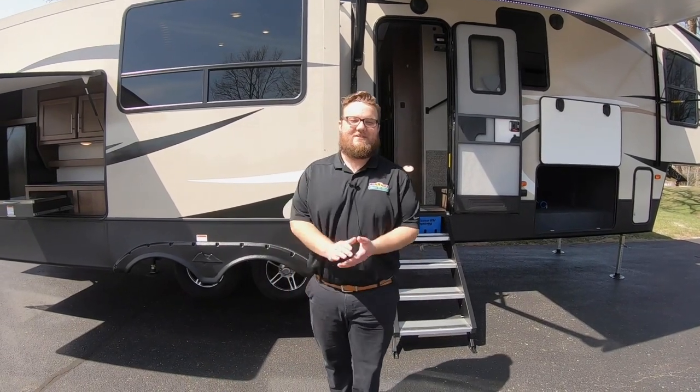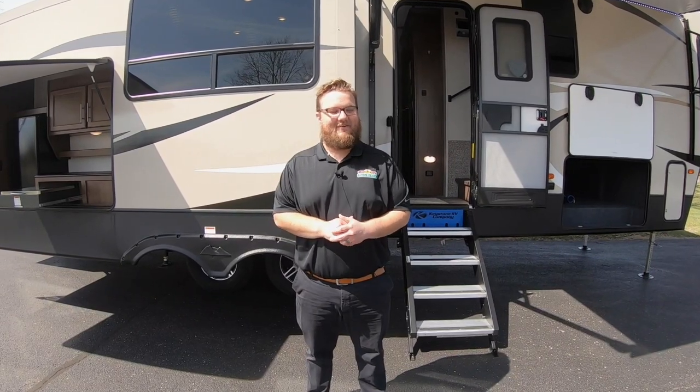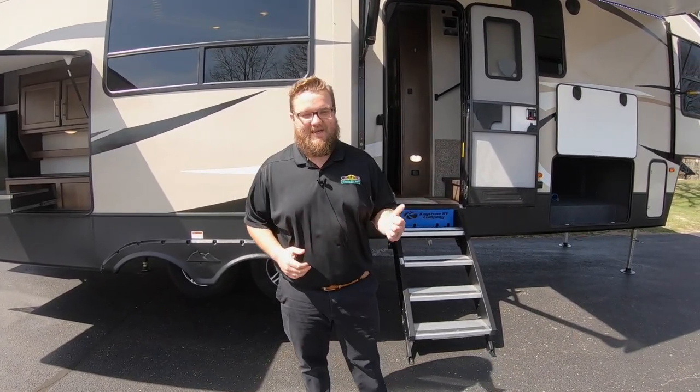Hey everyone, this is Jordan here with Walnut Ridge with another Walkthrough Wednesday. This one is on our spring special mailer, so I'm going to show you a couple of the awesome features on the outside and on the inside of this coach.